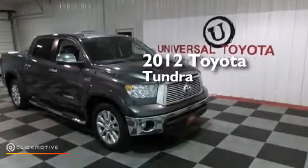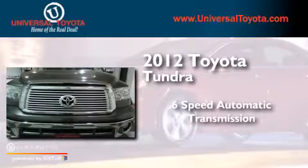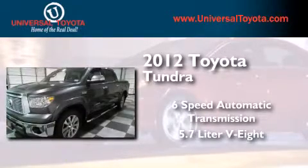This is a 2012 Toyota Tundra. This truck has a six-speed automatic transmission and a 5.7 liter V8.